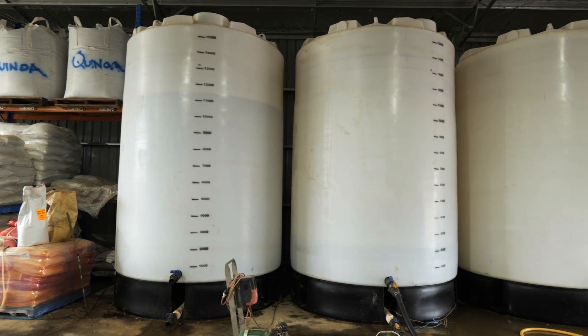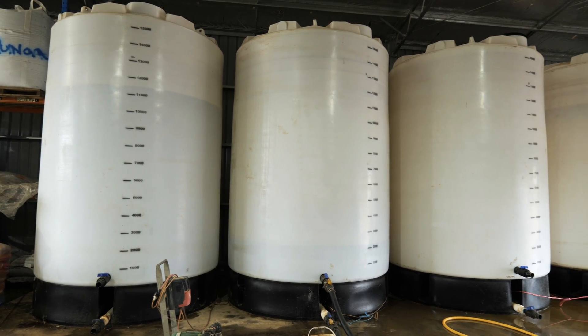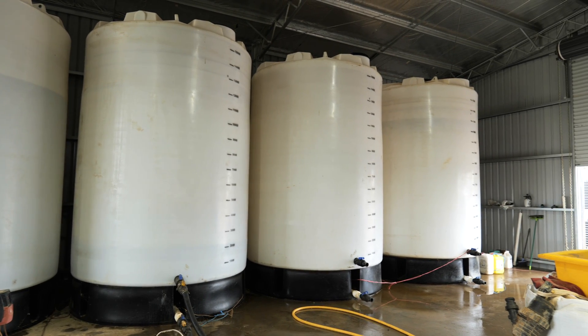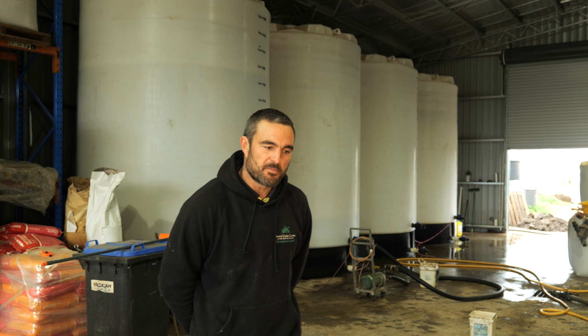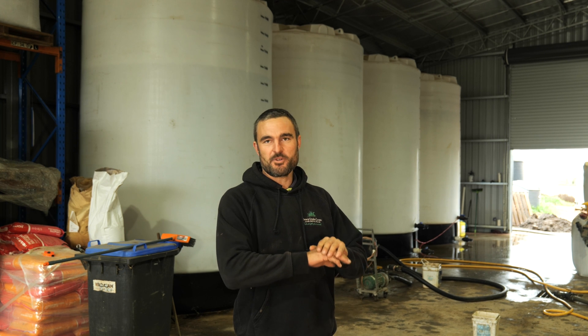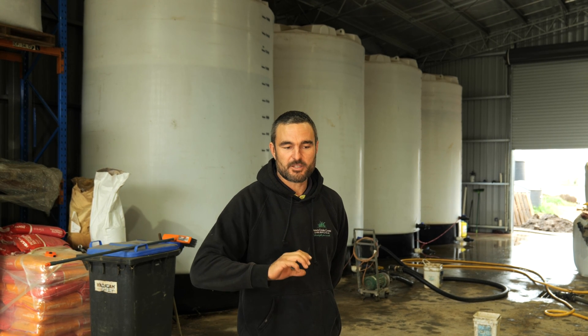What we've got here is where we make all our bi-fermented liquid fertilisers and also other crop stimulants and things that we use. We brew about 200,000 litres a year that we inject in the soil with the seed at sowing. But then we also do a big foliar program and foliar that nutrition on. We do a bit of dissolved urea too, so we can be more efficient in how we get nitrogen to the plant to optimise our crop yields and crop health.